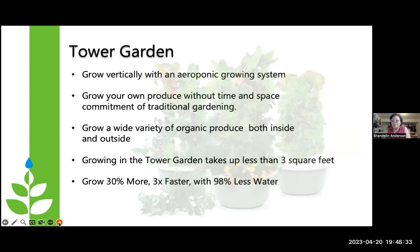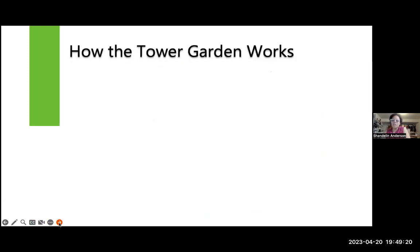What I learned is that you can grow vertically in an aeroponic growing system just about anywhere. You can grow your own produce without the time and space commitment of traditional gardening. I've been an avid traditional gardener for over 30 years, and this was easy to me. You can grow a wide variety of organic produce both inside and outside. Growing in the Tower Garden takes up less than a three-square-foot circumference, grows 30 times more, three times faster, and requires 98% less water than a traditional garden.